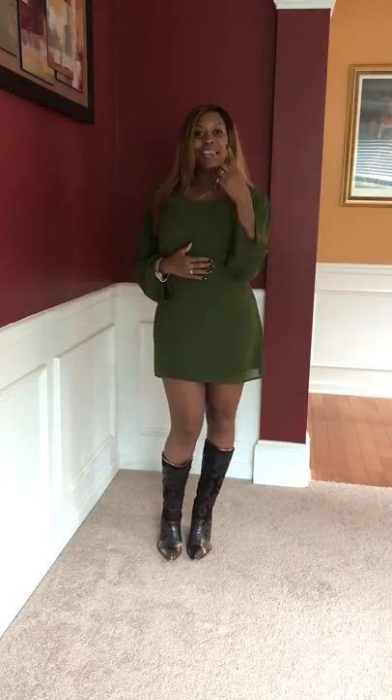Hi, welcome to Love E's 2-Minute Style Tip. Today I want to talk about boots, specifically cowboy boots like I have on today. Obviously they look great with dresses and with jeans.